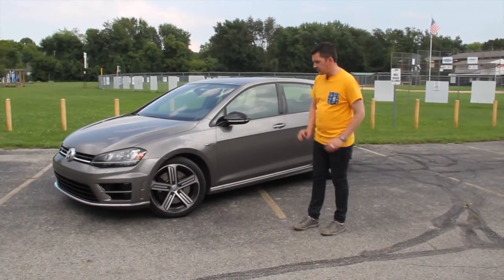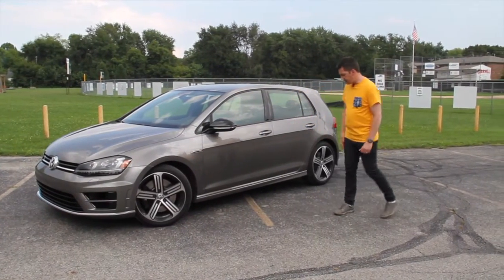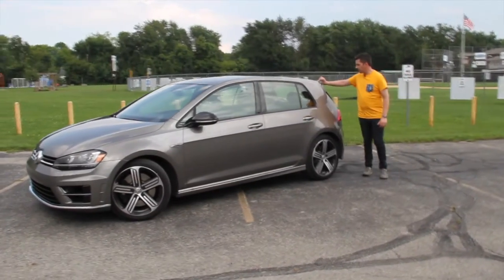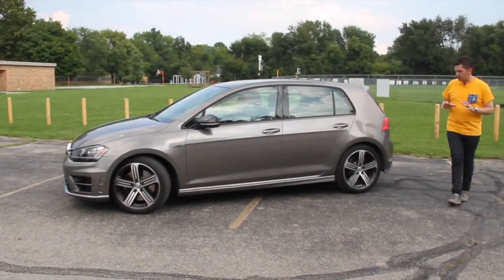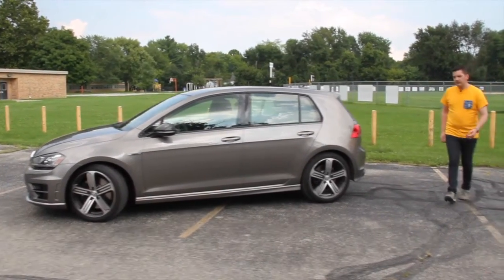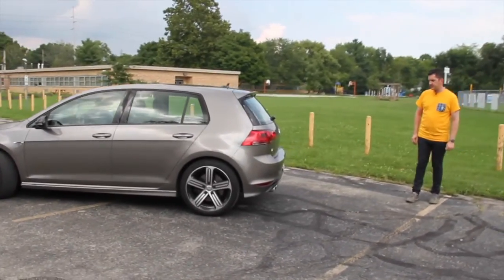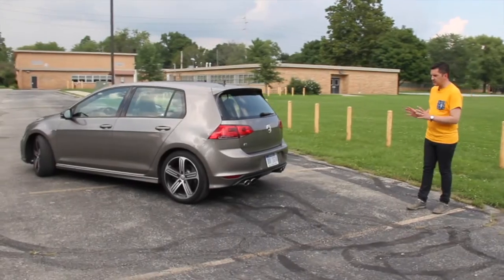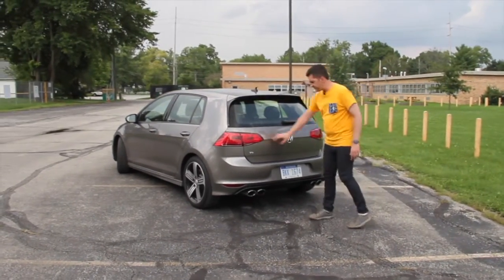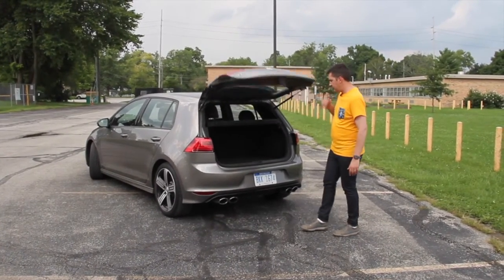You get 18-inch alloy wheels unique to the R, some logos, more aggressive body sills down at the bottom, a little spoiler on the back right above the hatch — just gives a more aggressive stance and sportier look. Coming around the back, you see the quad chrome exhaust tips, the rear diffuser, and just a more aggressive look on the back. I like the clear lenses back here — looks very expensive.